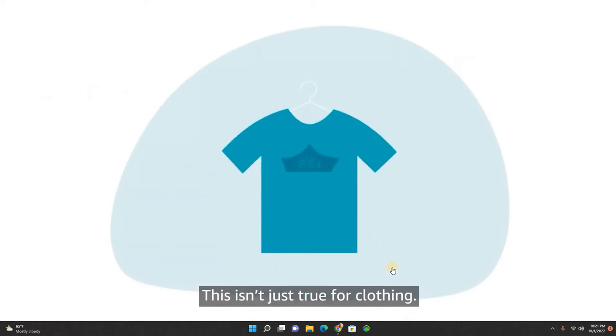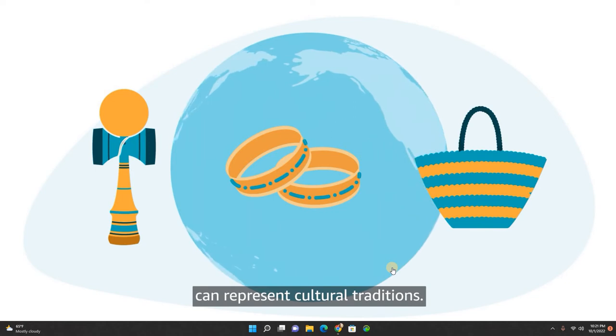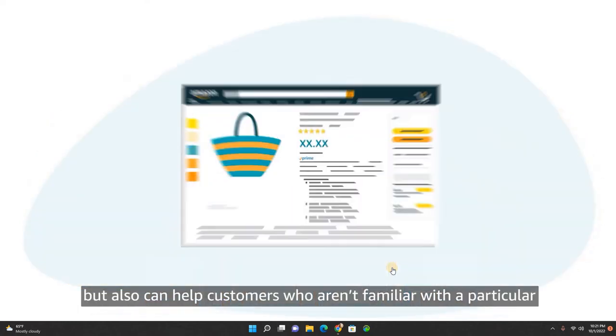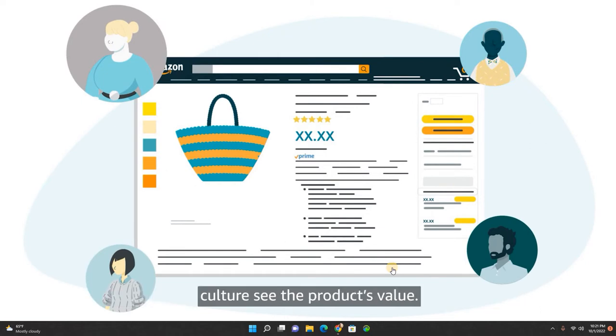This isn't just true for clothing. Toys, jewelry, and countless other products can represent cultural traditions. Highlighting cultural connections not only makes your products more appealing to customers from those cultures, but also can help customers who aren't familiar with a particular culture see the product's value.